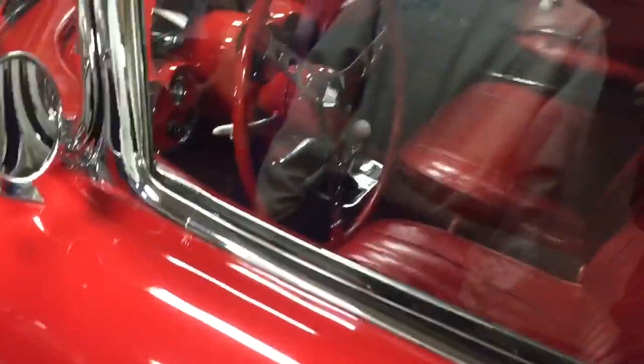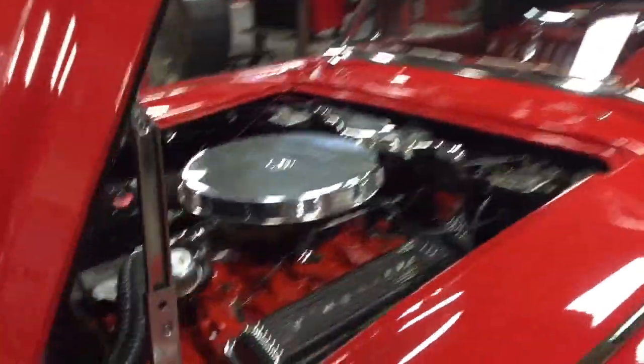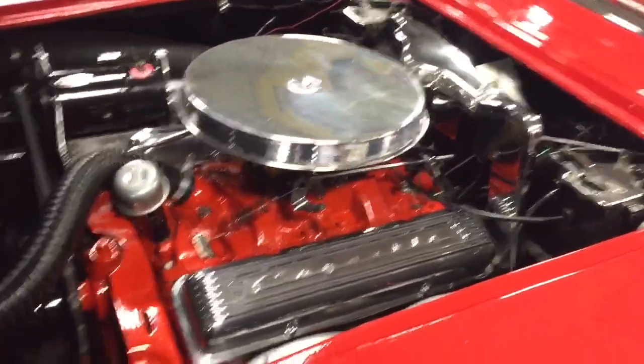Honestly, how much do you think you could get for this if we wanted to sell it? A million? No, are you on crack? How much do you think you could get for this if we sold it? 60,000? What year is this? 1964.